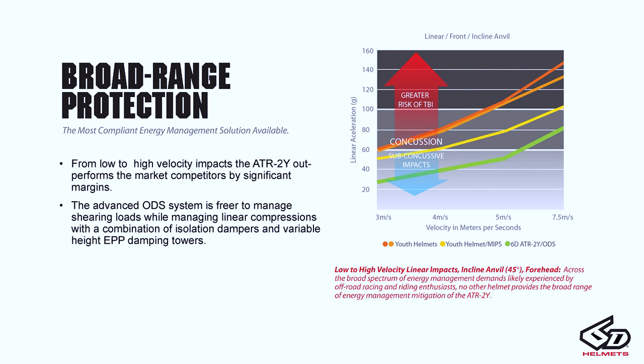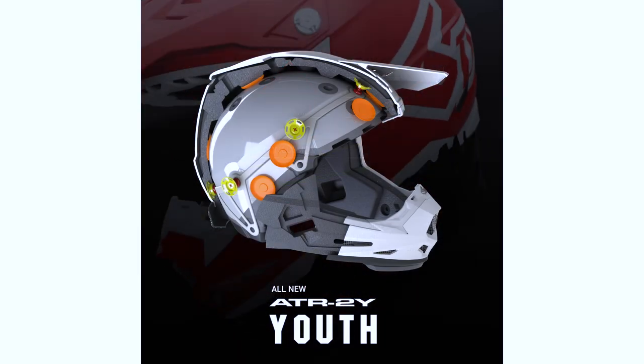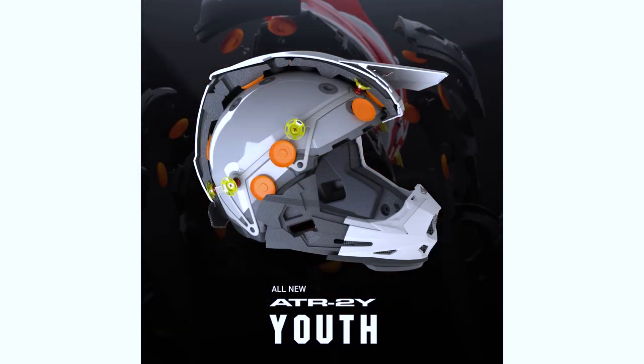The summation is that when we take our velocities and our peak accelerations and compare them against different technologies at 3, 4, 5, and 7.5 meters per second, the ATR2 manages energy at a much lower level across the entire range — providing broad protection from the onset of the impact all the way through extreme high-velocity impacts.